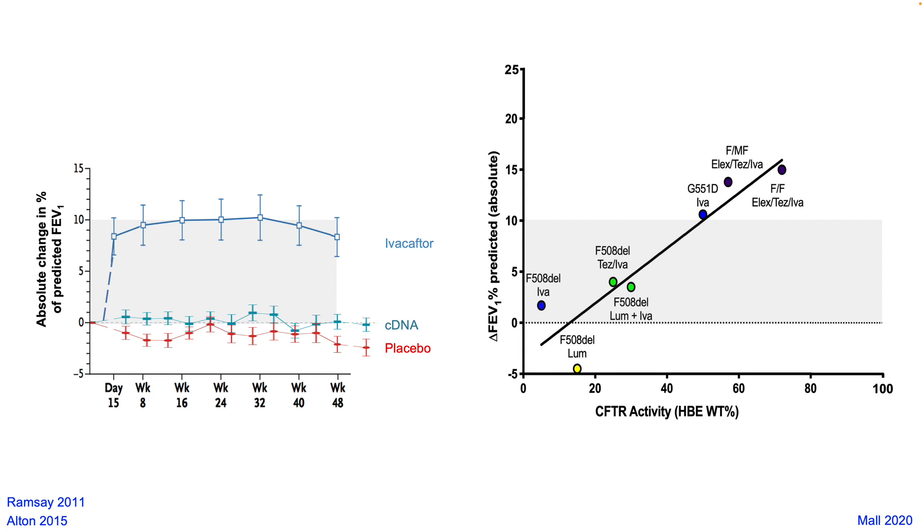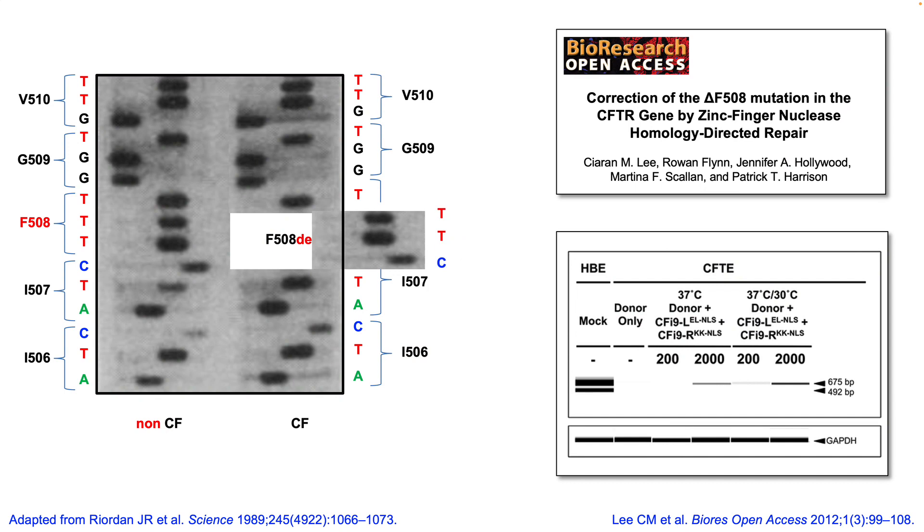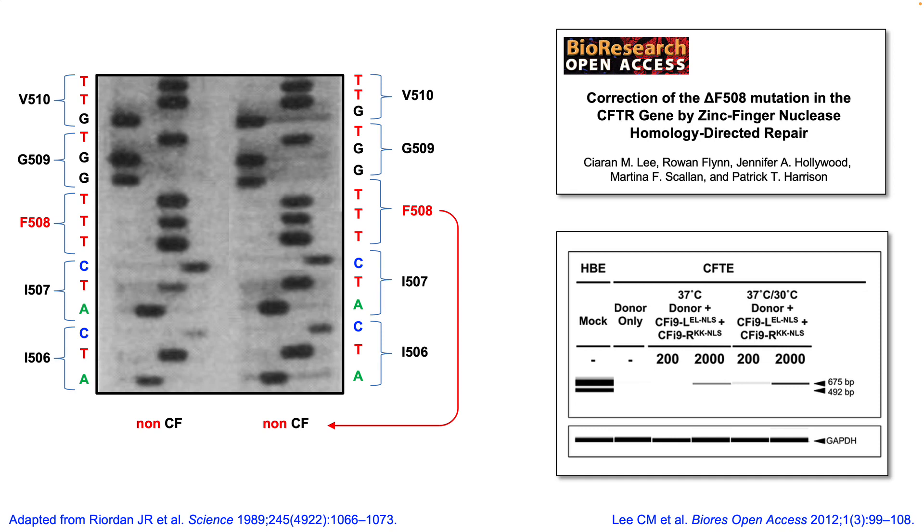But could gene editing do even better? Ten years ago my lab published a proof of concept of gene editing for this mutation, and in a moment I'll describe some of our recent work and future plans.